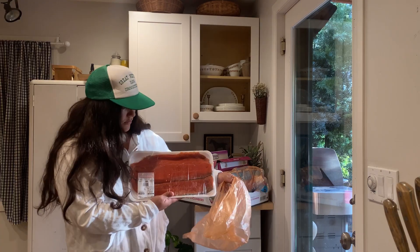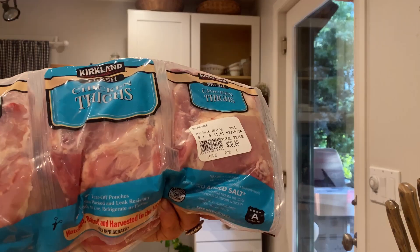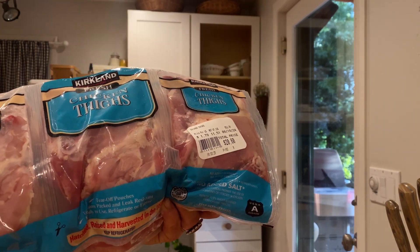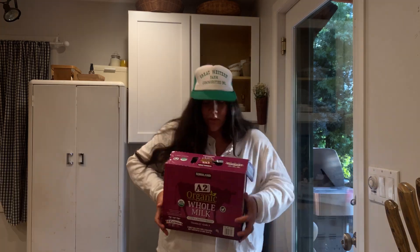First thing from Costco is sockeye salmon, and then we got a bunch of chicken thighs. I'm gonna show you how I portion these out and marinate them ahead of time to create a bunch of meals. If you haven't tried this tilapia, you need to get it next time.